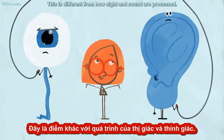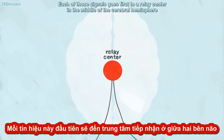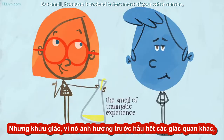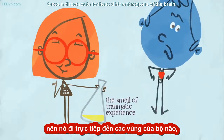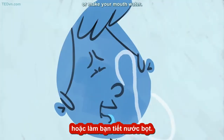This is different from how sight and sound are processed. Each of those signals goes first to a relay center in the middle of the cerebral hemisphere, and then out to other regions of the brain. But smell, because it evolved before most of your other senses, takes a direct route to these different regions of the brain, where it can trigger your fight or flight response, help you recall memories, or make your mouth water.